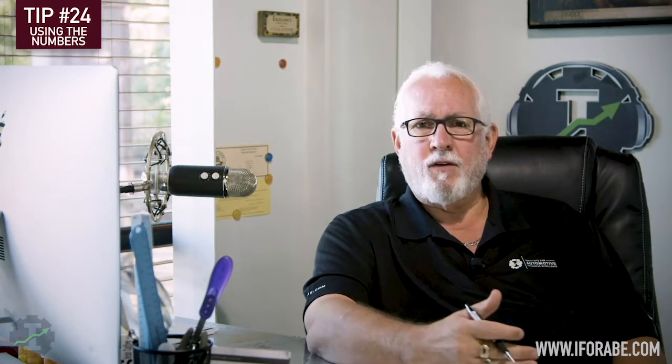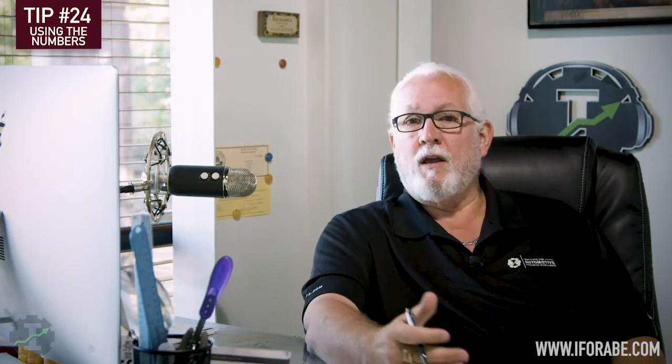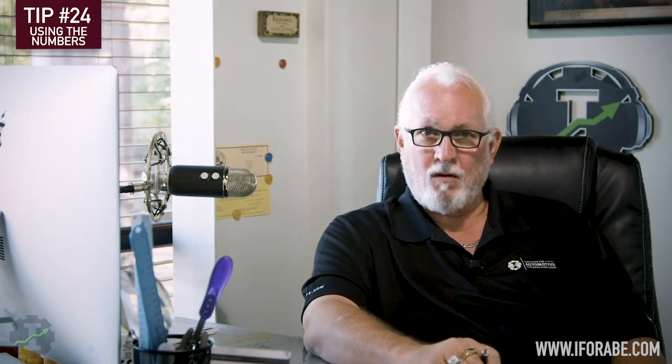Car count is also an important number because if I don't have enough cars, then I'm not going to be able to sell what I need to sell. On the other hand, car count may not mean a thing because if I don't have productivity, I can't get the work done. I could bring in a thousand cars a month and still not make a profit. We're going to get into how to increase car count with the right customers in some of the next tips.